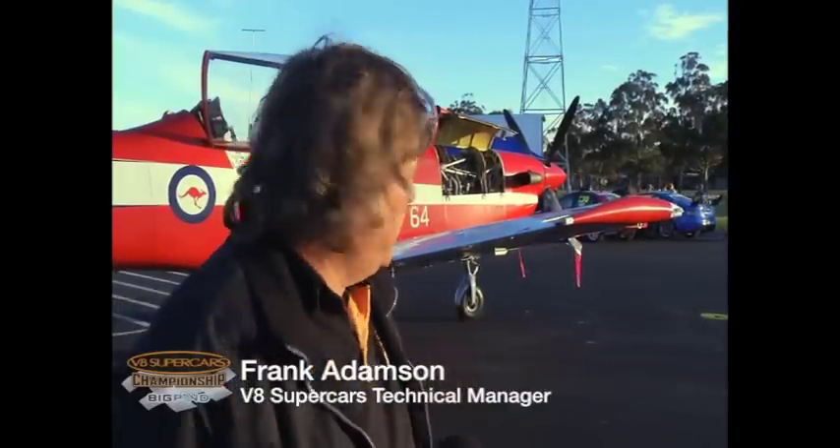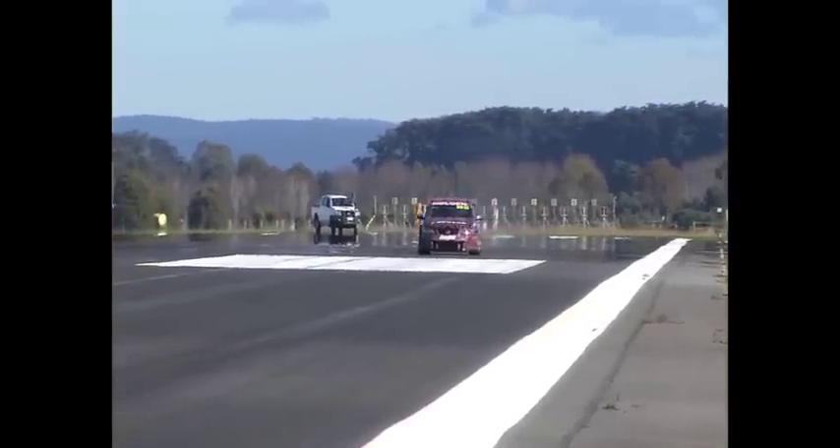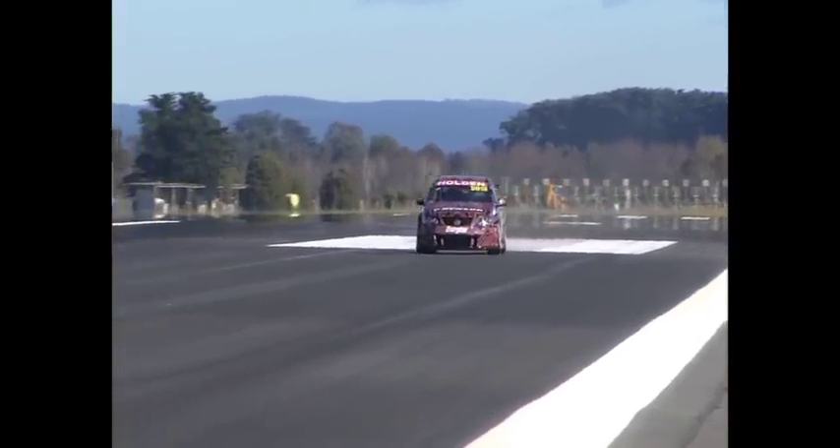We're here doing some parity testing for the car of the future. We've got the Ford and the Holden car of the future here. We've been running the cars around various race tracks in Australia and the parity on the stopwatch on a circuit has been fantastic — very, very close, as the current cars are.